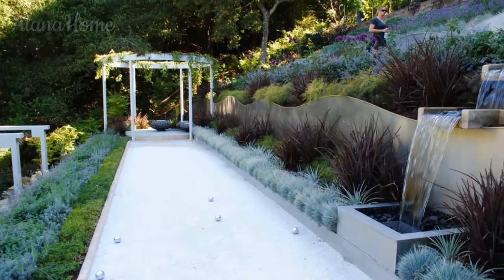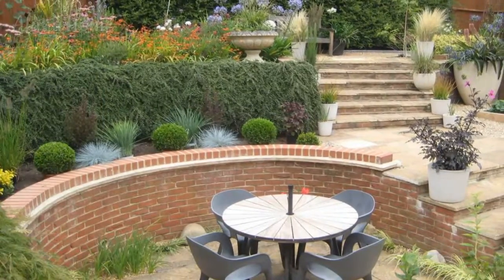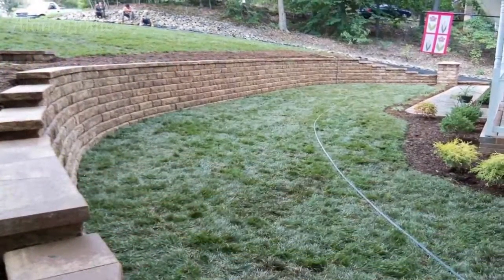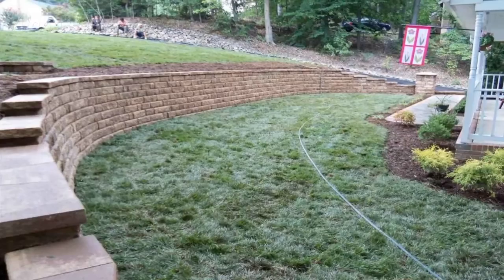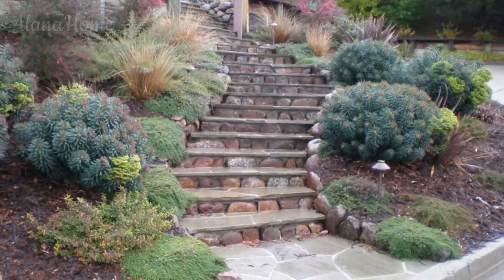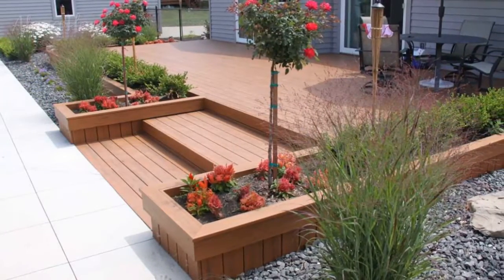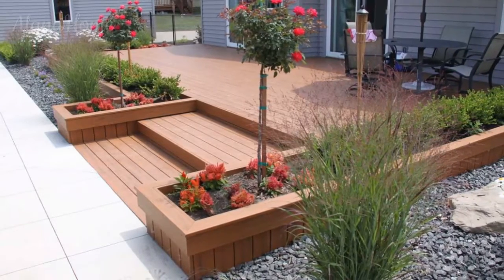Construct terrace patios or decks at various levels to create distinct zones for lounging, dining, or entertaining. Consider incorporating built-in seating, fire pits, or outdoor kitchens to enhance the functionality and comfort of these outdoor living spaces. Provide shade and shelter from the elements by incorporating pergolas, gazebos, or other shade structures into your terrace landscape design. These architectural elements not only offer respite from the sun, but also serve as focal points defining the different outdoor living areas within your sloping garden terraces.